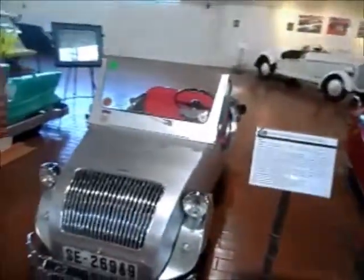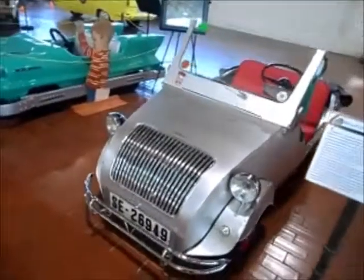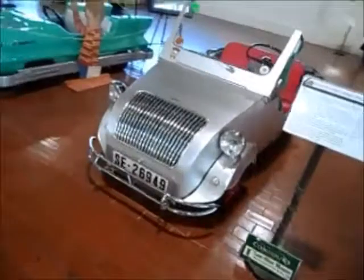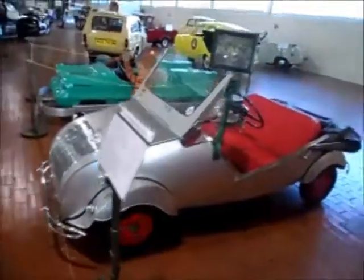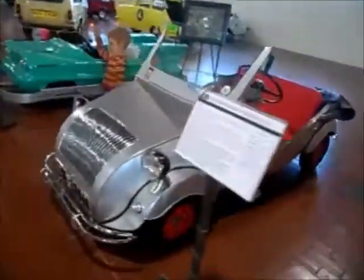This is a 1956 Auto National Biscuitor 100 from France. That kind of looks like it was a high school shop project, doesn't it? It's a little four-wheeler.